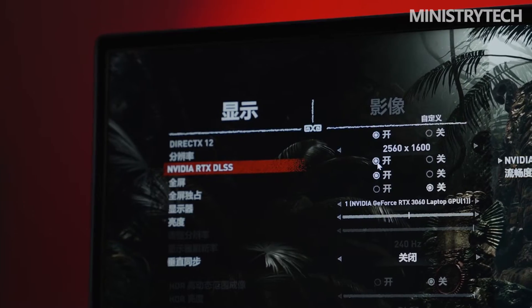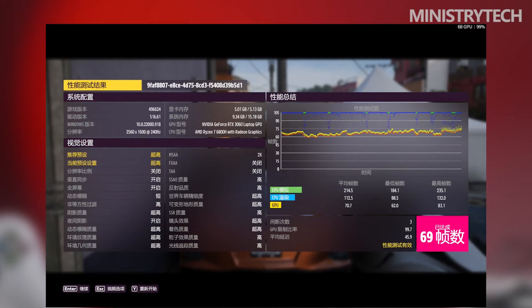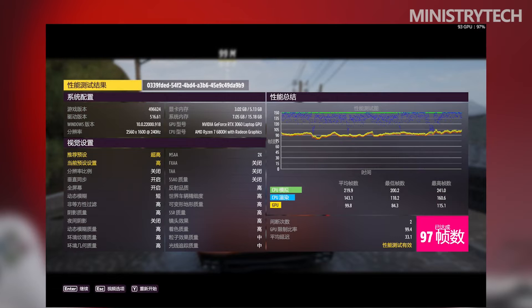Among these, 8x lanes are set aside for discrete GPUs, 4x for NVMe SSD, 4x for NVMe or SATA SSD, and 4x for additional extensions. The HDMI 2.1 standard has been updated. The Ryzen 6000H series includes eight models across three versions: HS35W, H45W, and HX45W Plus.